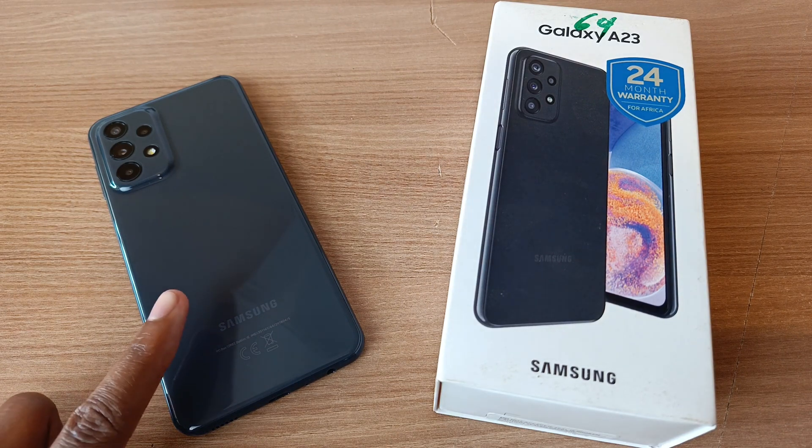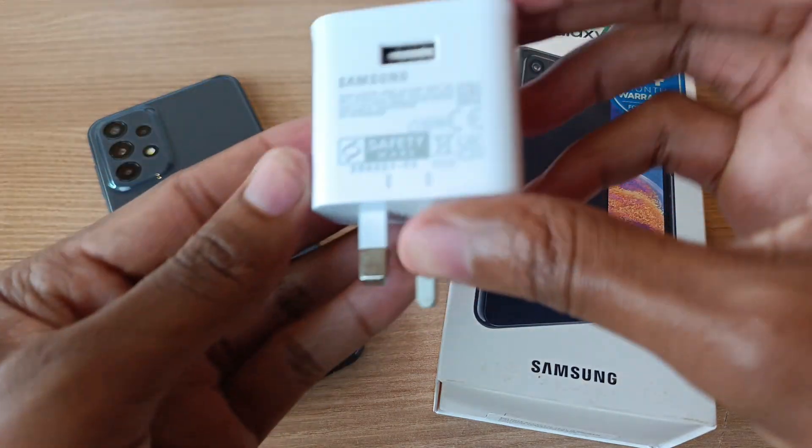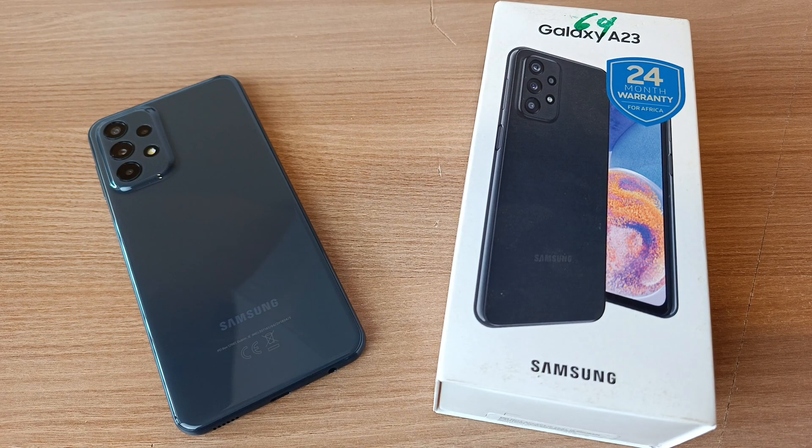The Samsung Galaxy A23 is a USB Type-C device with a 5000mAh battery. This phone comes with a 15W dual voltage charger. So how long will this charger take to fill this phone from 0% to 100%? Let's find out.